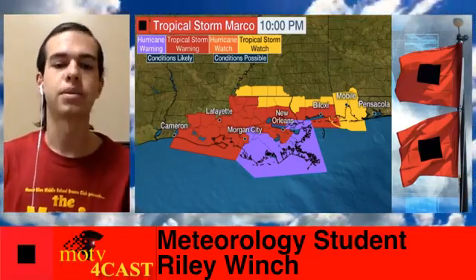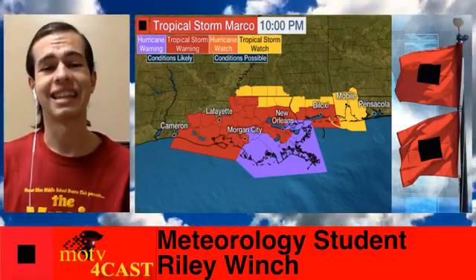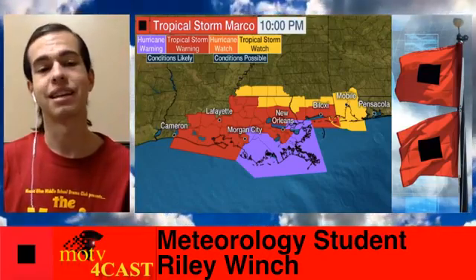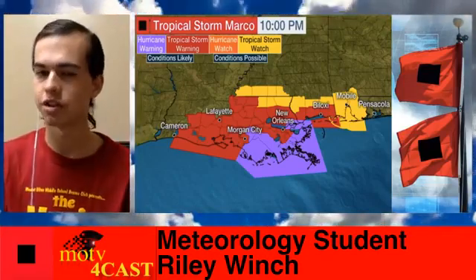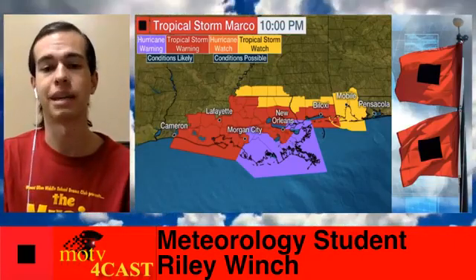In the red shaded areas we see tropical storm force warnings, and in the yellow areas we're expecting a tropical storm force watch, meaning conditions are possible. That includes cities such as Mobile and coastal Alabama.